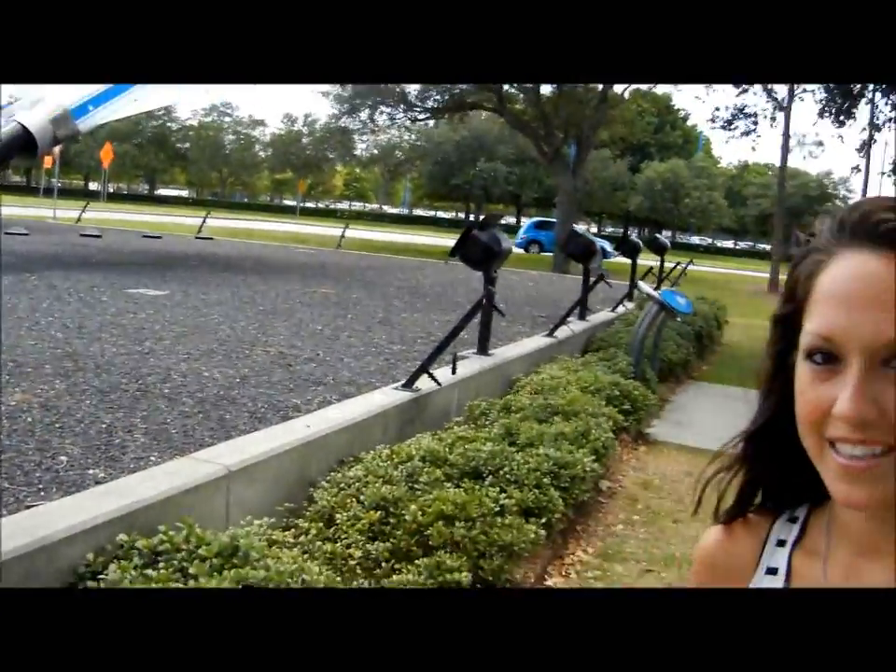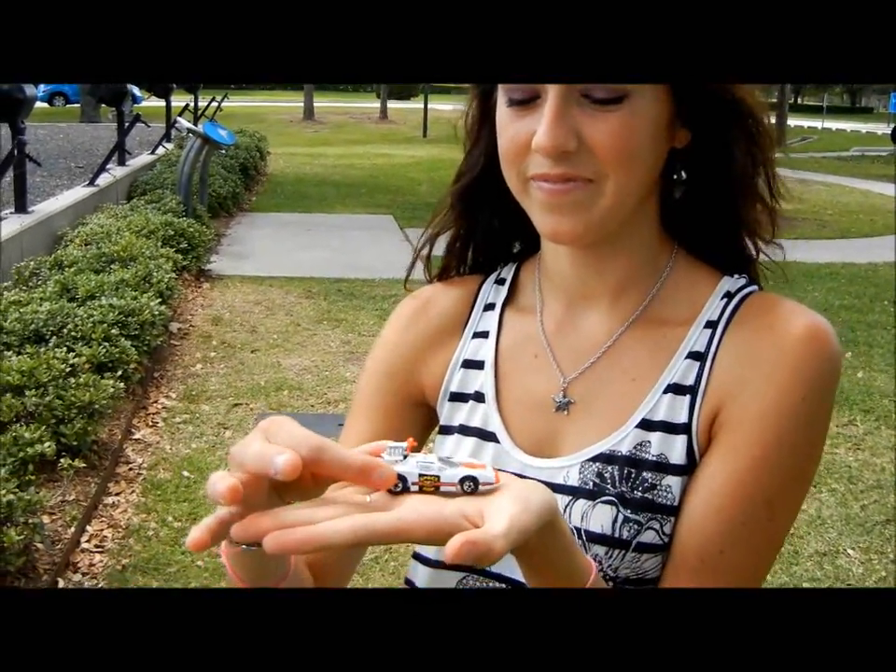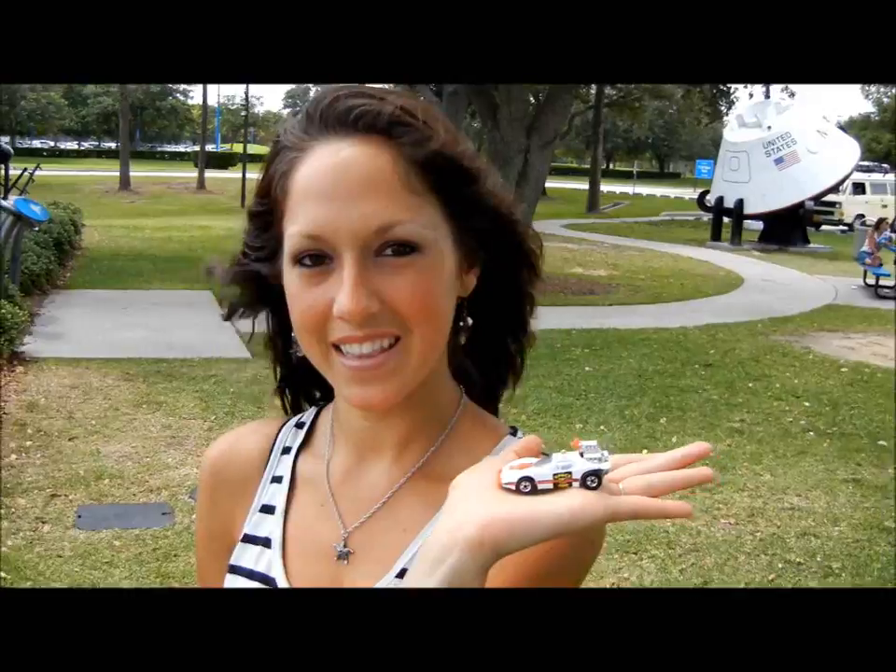We're going to talk about a couple of different space related Hot Wheels today. The first one is the Space Cop, which is Science Friction. This car was originally produced by Mattel in 1978, which is about 11 years older than the girl showing you the car.